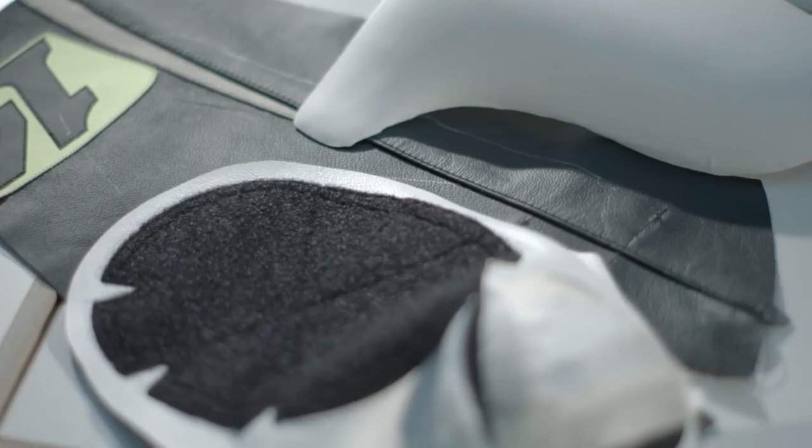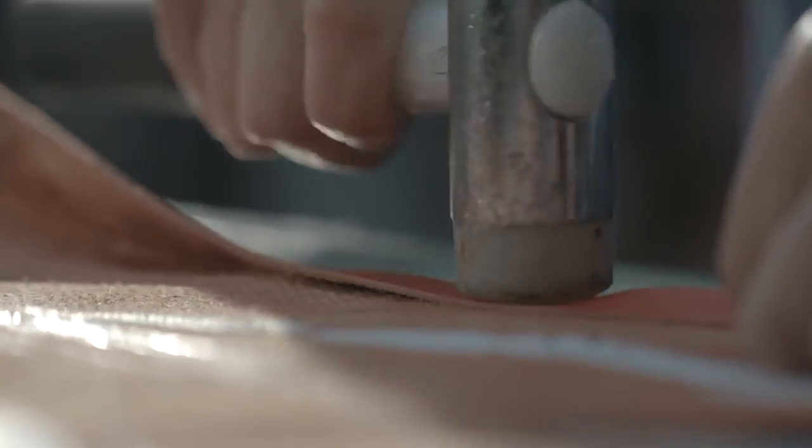We have an F2 level, which is the measurement level. So that takes your measurements into account, but you choose a standard color from our catalog — a standard color with your measurements from your body.